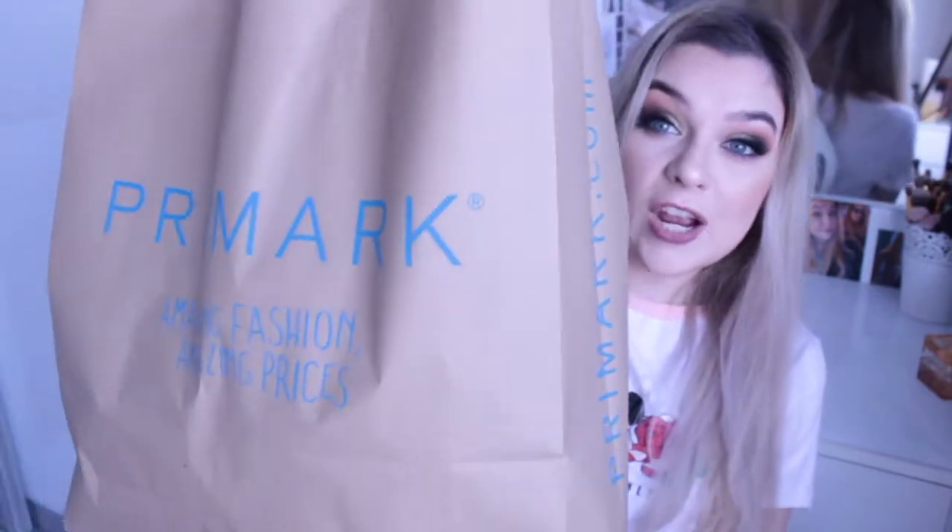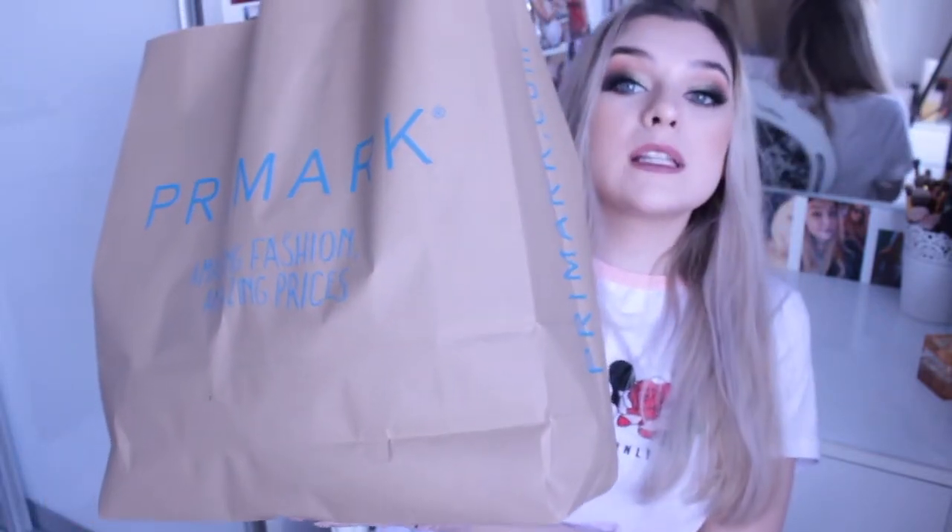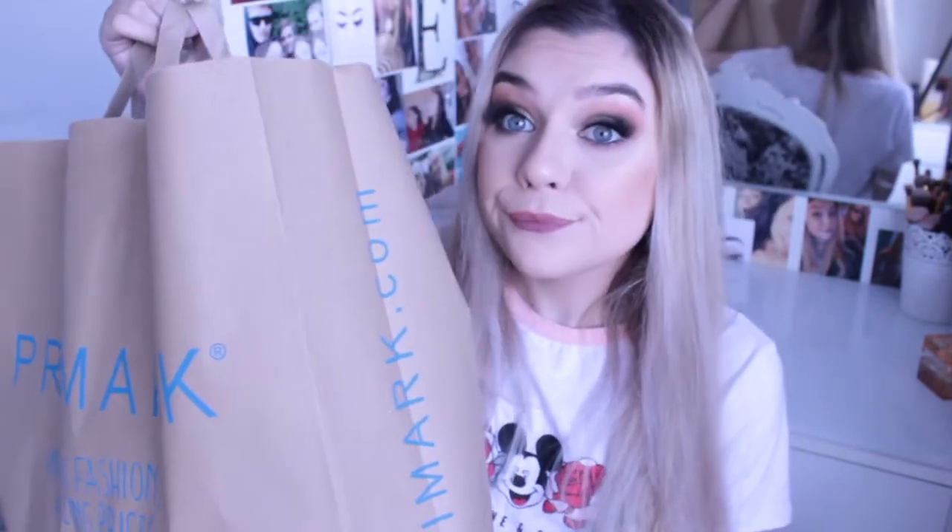Today's video is going to be a try-on Primark haul with summery bits. Look at the size of this ginormous bag compared to me — I've got a lot! It's an absolute bargain though. I think I got so many items and I only spent around 50 pounds, which is insane. This is probably one of my favourite Primark hauls in a while because there are lots of lettuce tops, and you all know how I love my lettuce tops.